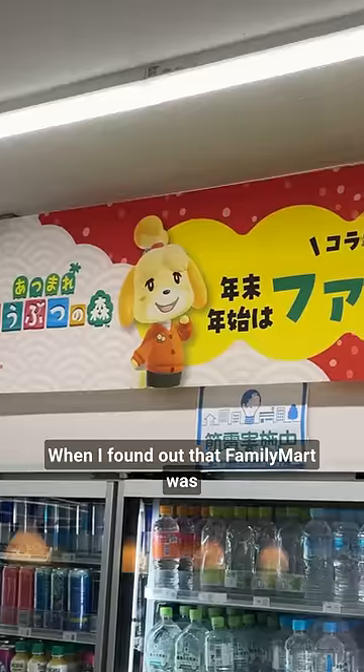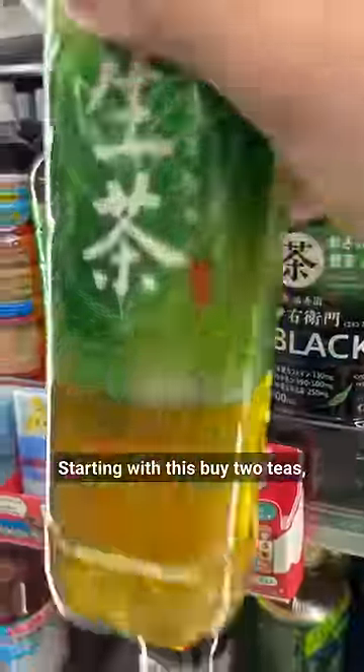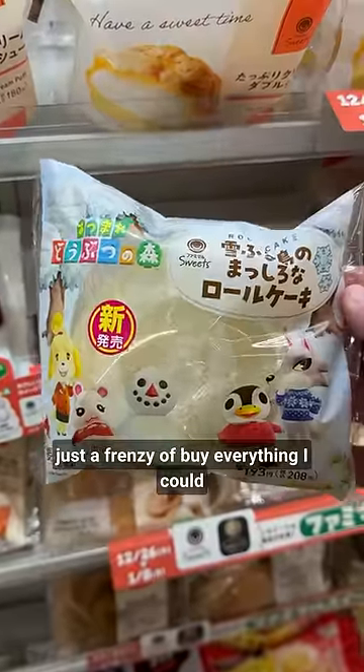I cannot believe what I saw this morning. When I found out that Family Mart was having an Animal Crossing collaboration, I went in and bought absolutely everything — starting with this buy-two-teas, get-a-free-washrag deal, and then from there it was just a frenzy of buying everything I could that had Animal Crossing on it.